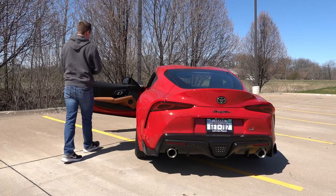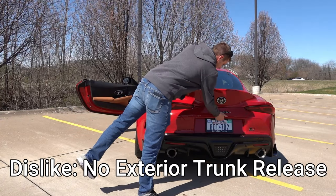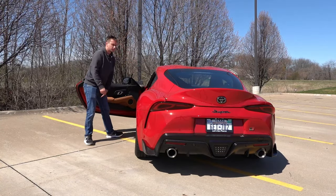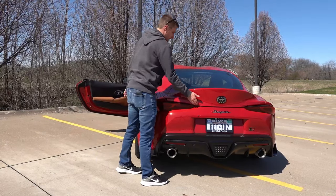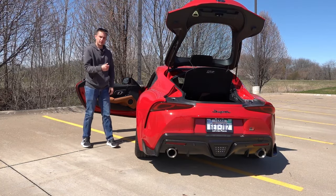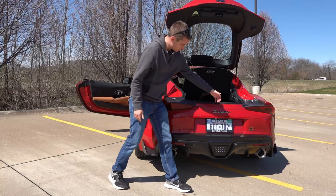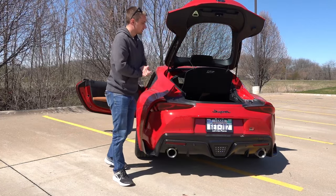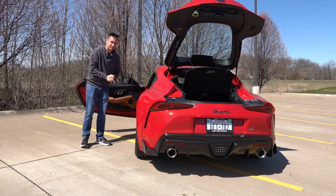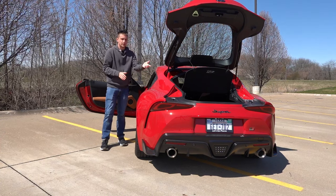My seventh and final dislike is that I was not able to find an exterior trunk or hatch release button on the back of the vehicle. They did locate a trunk release button on the inside of the driver's side door — you push that, it releases the hatch, and you can access the storage capacity. You can also use the key fob, which has a dedicated hatch release button. But I would like to see a button on the back of the vehicle, maybe underneath the Supra logo, much like the Chevy Corvette or other vehicles that have an exterior hatch release.